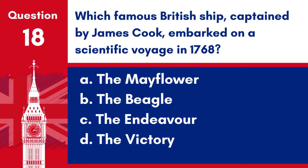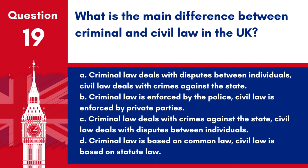Question 18. Which famous British ship, captained by James Cook, embarked on a scientific voyage in 1768? a. The Mayflower, b. The Beagle, c. The Endeavour, d. The Victory. Answer: c. The Endeavour. The Endeavour, captained by James Cook, embarked on a scientific voyage in 1768.